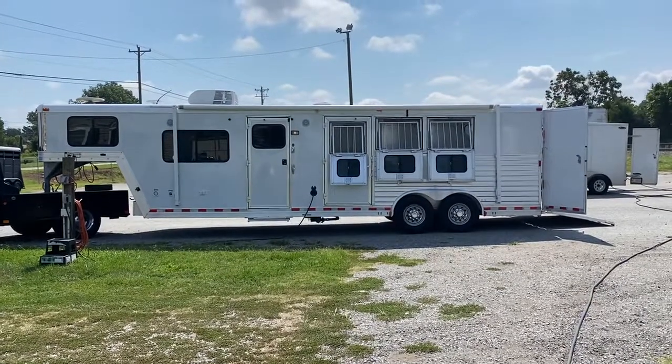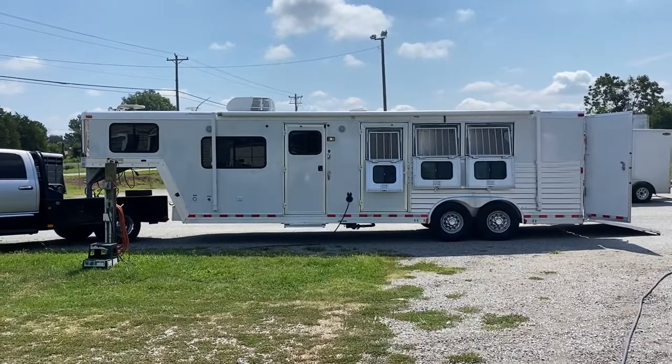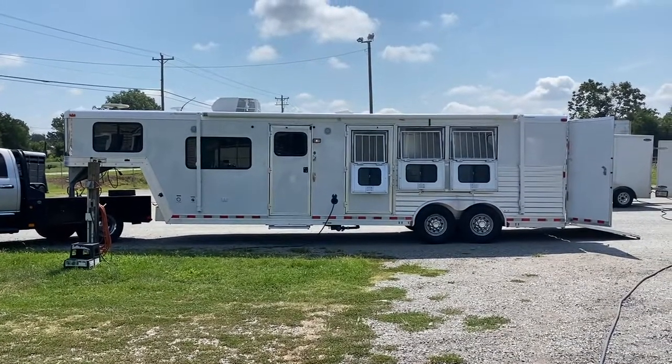Hey everybody, it's Ashley, Carolina Trailer Sales. CarolinaTrailerSales.com. We're located in Colfax, North Carolina. We are by appointment only and you can reach me at 828-773-4500.